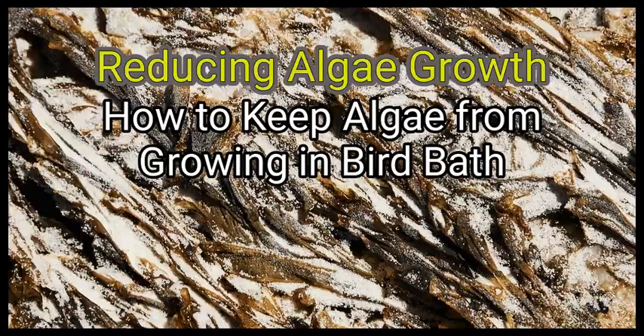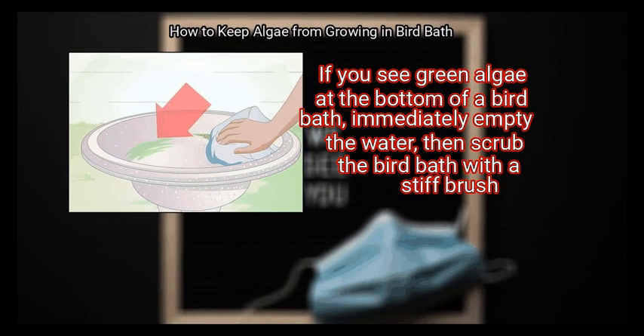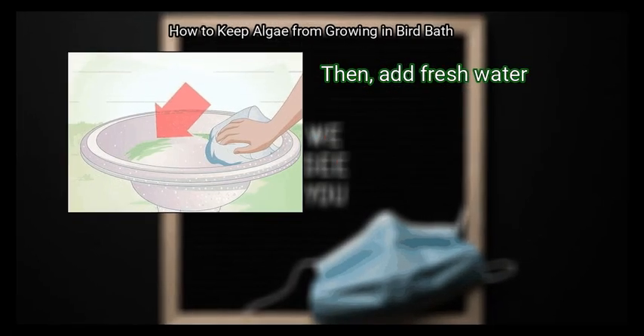Method 1: Reducing Algae Growth. First, remove algae when you see it. If you see green algae at the bottom of a bird bath, immediately empty the water. Then scrub the bird bath with a stiff brush, and add fresh water.